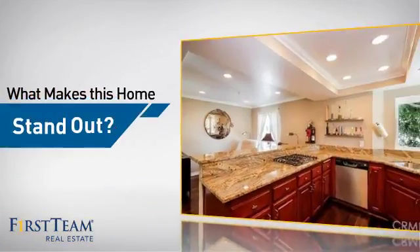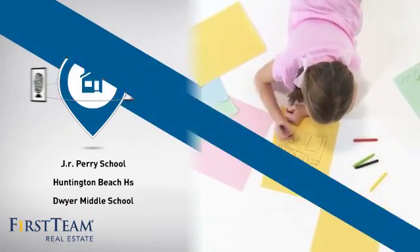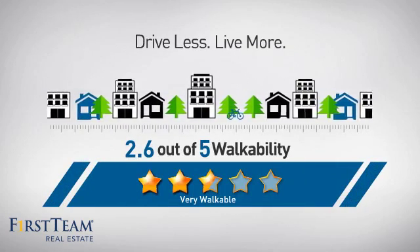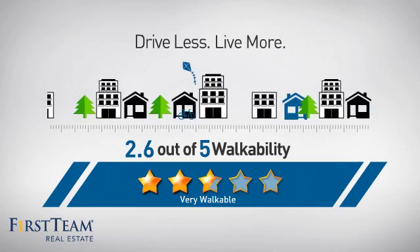But let's talk about what really makes this home stand out. Parents will be happy to know that it's located near several schools. And with a walkability score of 2.6, the neighborhood is a very walkable place to live, supporting shorter commutes and the ability to run errands on foot.